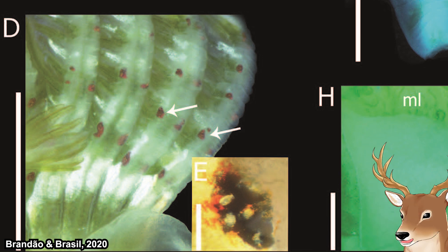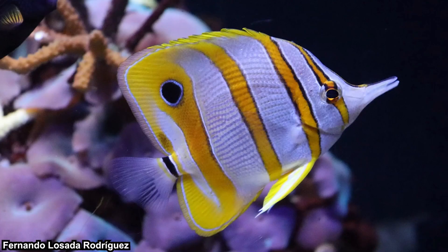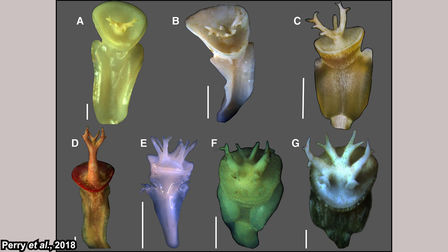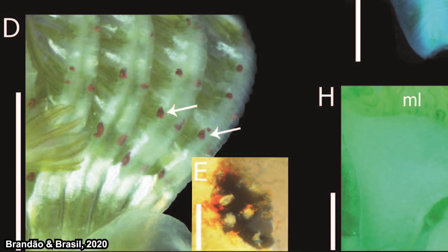Since they are filter feeding all the time and don't move around, why do they need ocelli? What are they looking for? The answer is potential predators. When a predator comes close, they quickly retract into their tube and plug it with their operculum. The spike-like structures on the operculum help deter predators. Sometimes they are not fast enough and crabs or fish can nip their crown — but luckily they can regenerate it if damaged.